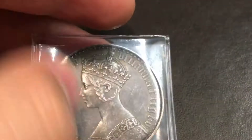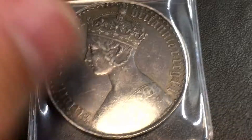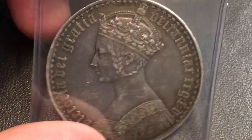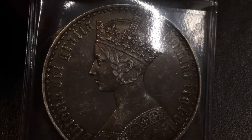This one needs no introduction — it's a 1847 Gothic Crown. This is not going to break the bank; it's an affordable coin still with nice detail.